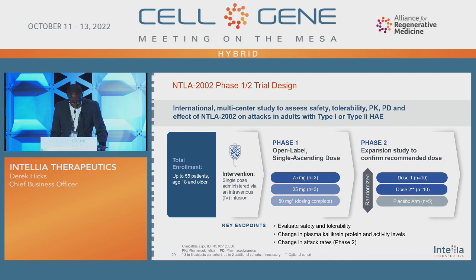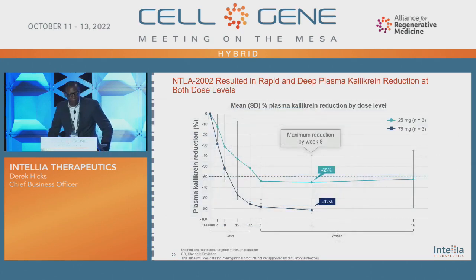The NTLA-2002 study has a 75-milligram dose as well as a 25-milligram dose. It is very early, but the data is exciting. We're evaluating this dose for safety and tolerability as well as changes in kallikrein protein and activity levels. On the 25-milligram dose, kallikrein reduction was at 65 percent, and at the 75-milligram dose, we see 92 percent. This reduction was reached by week eight, and even in the 25-milligram dose, we see reduction through week 16 — very consistent and exciting one-time treatment data.